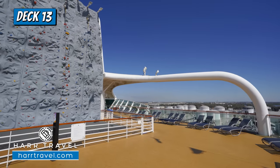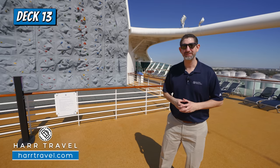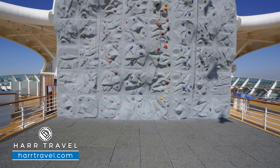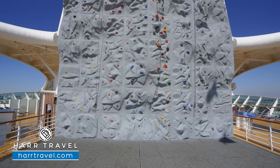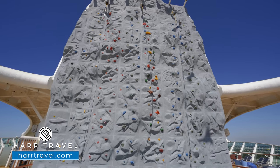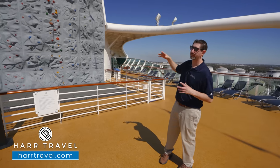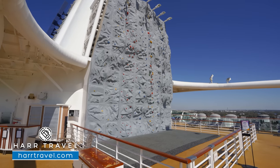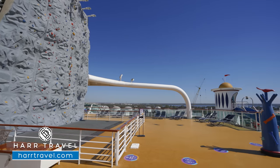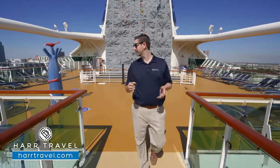Just behind me you'll find one of Royal Caribbean's signatures — the rock climbing wall. This was one of the very first ones in the fleet, and it's been so popular they've put it on every single ship since and even retrofitted older ships. It's a really fun complimentary activity. They have different skill levels, but the objective is to climb to the top and be the first one to ring the bell. Royal Caribbean does inclusions better than just about anybody else.